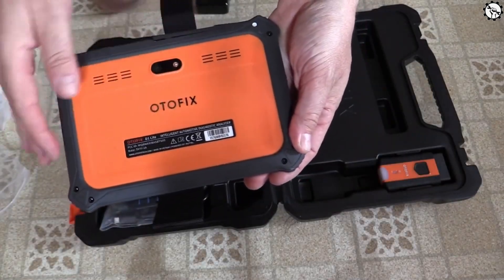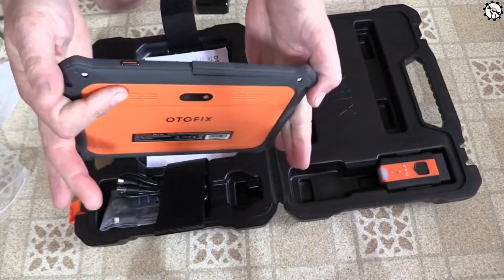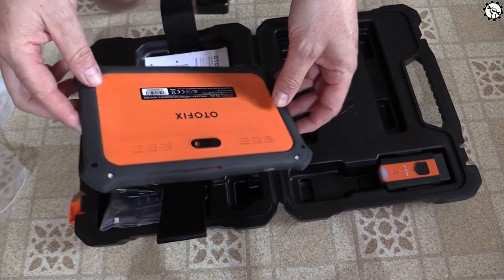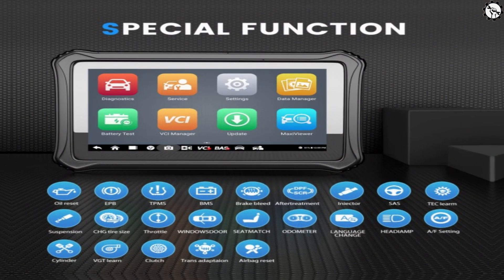The first thing you'll notice about this scanner is its modern design and large 5-inch touchscreen. It's so easy to navigate and use, making it suitable for both beginners and experienced car owners. Here are some additional features of the Odofix D1.